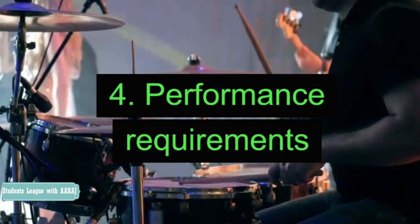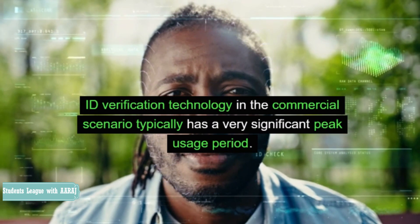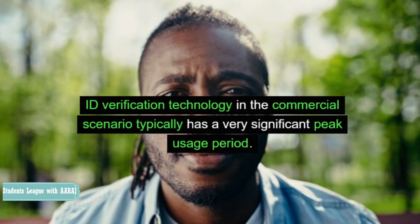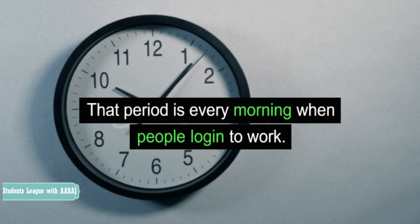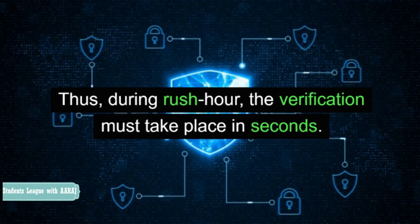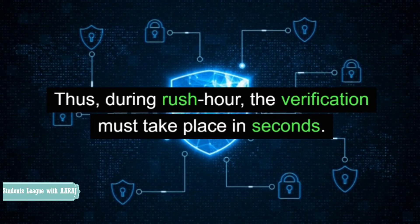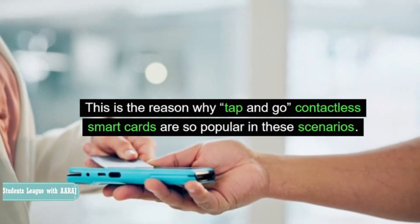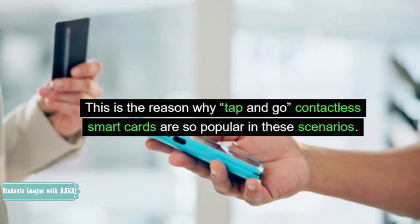Performance Requirements. ID verification technology in the commercial scenario typically has a very significant peak usage period. That period is every morning when people log in to work. Thus, during rush hour, the verification must take place in seconds. This is the reason why tap and go, contactless smart cards are so popular in these scenarios.